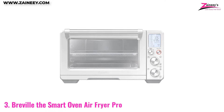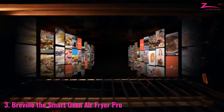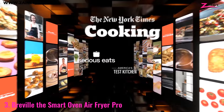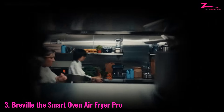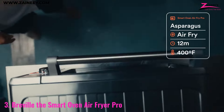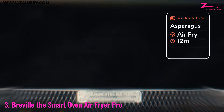Breville the Smart Oven Air Fryer Pro. The Breville Smart Oven Air Fryer Pro combines the functions of an air fryer, toaster oven, and more into one sleek appliance. With a large interior capacity, it can accommodate a variety of dishes, from a whole chicken to a 13-inch pizza, making it ideal for families and those who love to entertain.